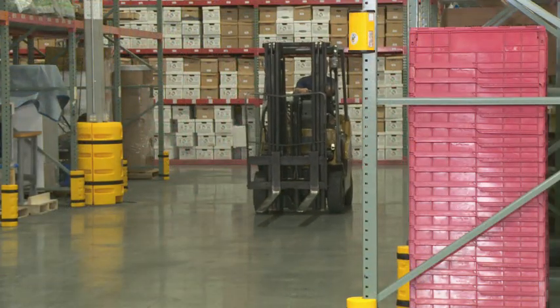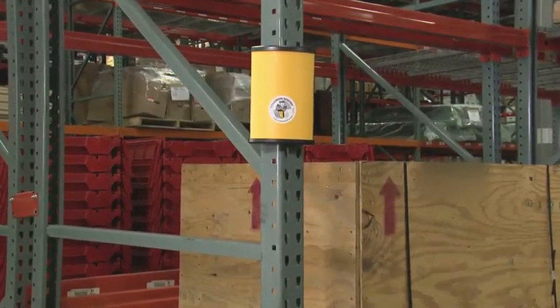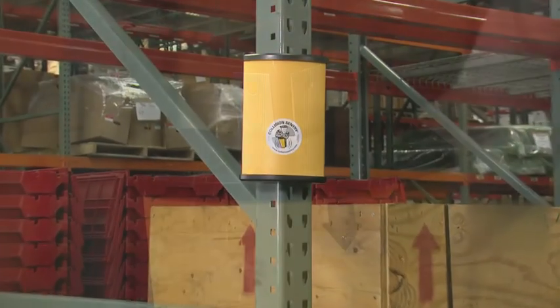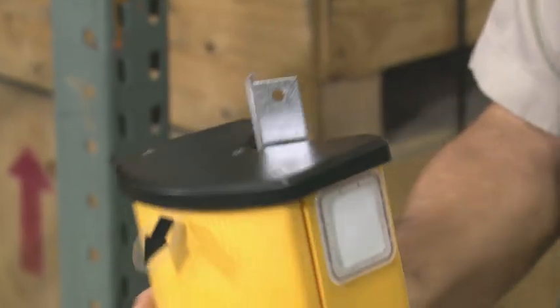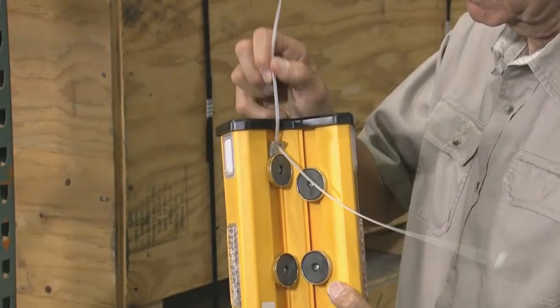As an active warning system, Collision Sentry can be installed on the rack quickly and easily — no screws, just powerful magnets. Not mounting on steel? Z-clips do the job. Each Collision Sentry comes with a safety tether for extra security if one is knocked off the upright.